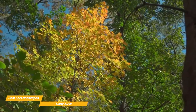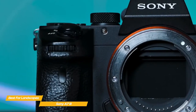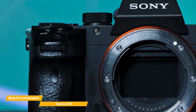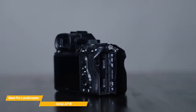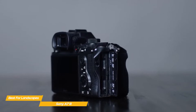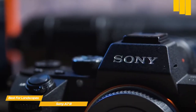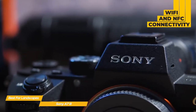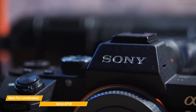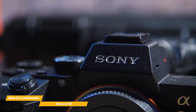The 5-axis in-body image stabilization system now provides 5 stops of stabilization. For video capture, you'll be able to shoot in 2160p at 24 frames per second using the full width of the sensor, or at 30 frames per second with a 1.2x crop, and 1080p allows frame rates up to 120 frames per second. The Alpha A7 III stores files using dual SD cards, though only one slot supports faster UHS-II cards. It can shoot continuously at 10 frames per second with an impressive buffer of 89 compressed RAW files or 40 uncompressed files.